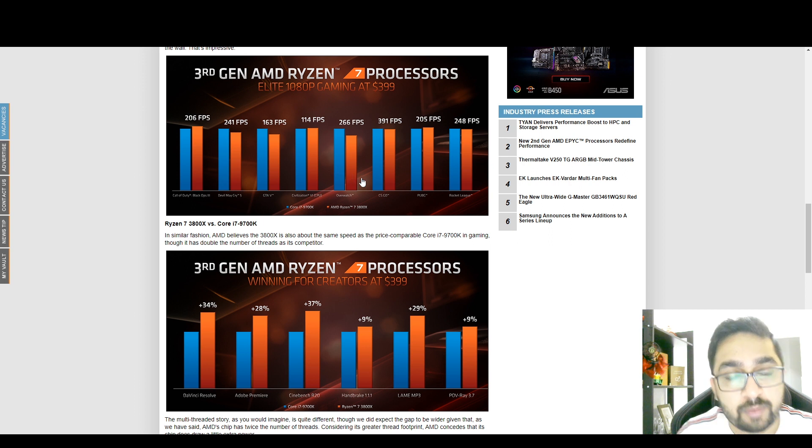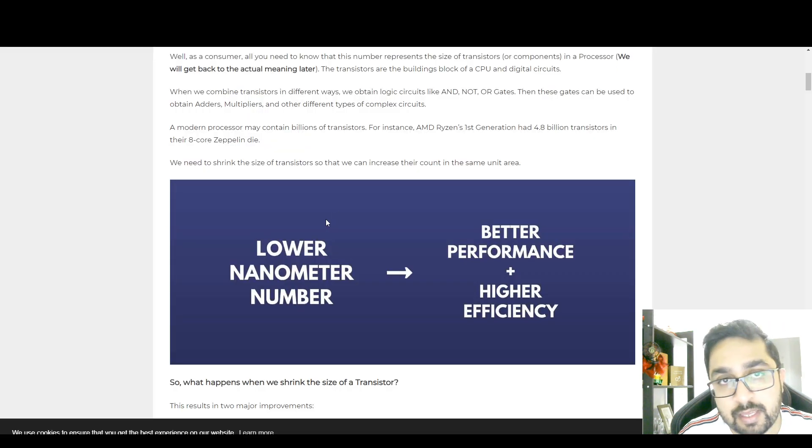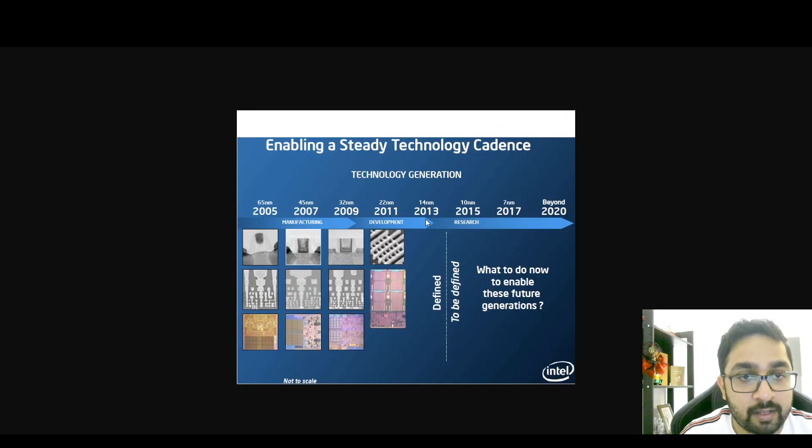Another reason for AMD's higher performance is the seven nanometer process. Seven nanometers represents the size of the transistors used in the processor — the lower the number, the smaller the chip, meaning more transistors can be packed into the same die area, leading to better performance and higher efficiency. AMD is currently at seven nanometer while Intel is at 10 nanometer. In fact, Intel released a document in 2011 planning to reach seven nanometer processors by 2017 — it's 2020 and they're still at 10 nanometer.